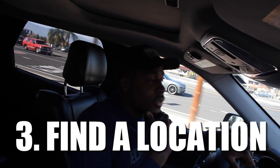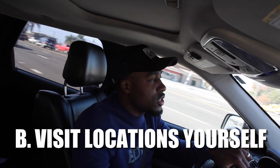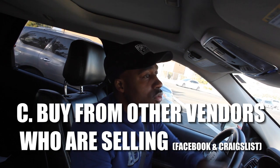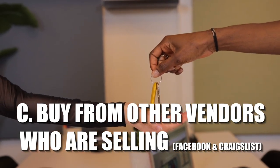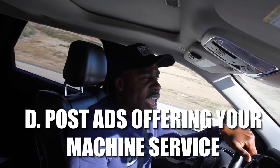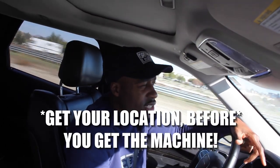So let's talk about how I got my first location. There are four ways you can get locations: you can hire a locator to find the location for you and they sell you the location; you can go out yourself and ask locations if they want vending machines; you can buy locations from somebody who's selling their route; or you can post ads on Facebook Marketplace, Craigslist, and have people reach out to you saying they want a vending machine. I was always told to secure your location before you buy your machine.